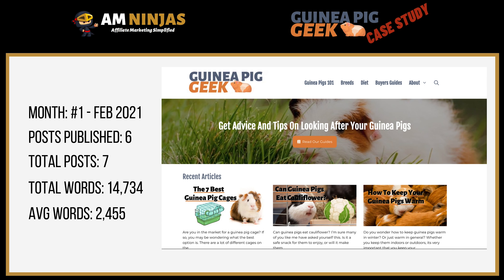Month one is February, and in February we published six posts. Six is not too bad — probably not as many as I'd have preferred, I would have liked around 10, but not too bad for the first month given that I had to create the actual website and do a lot of research as well. It works out at roughly one and a half posts a week. Total word count for those six posts is just over 14,500 with an average word count of 2,500 — pretty decent sized articles.